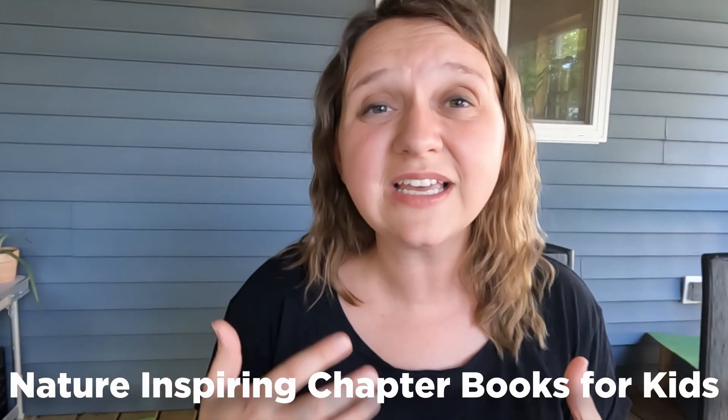This video is about nature-focused books that my kids have used to learn from. We have enjoyed these books and I wanted to give them to you as a quick list. Make sure to check out the nature study video that I did as well.